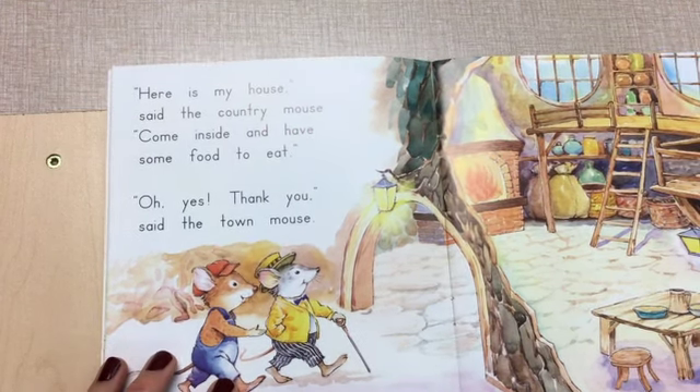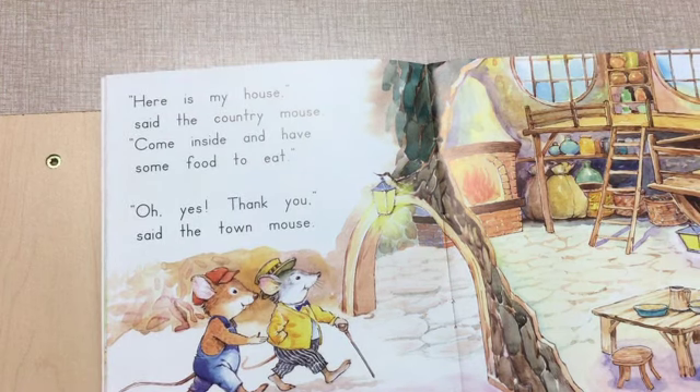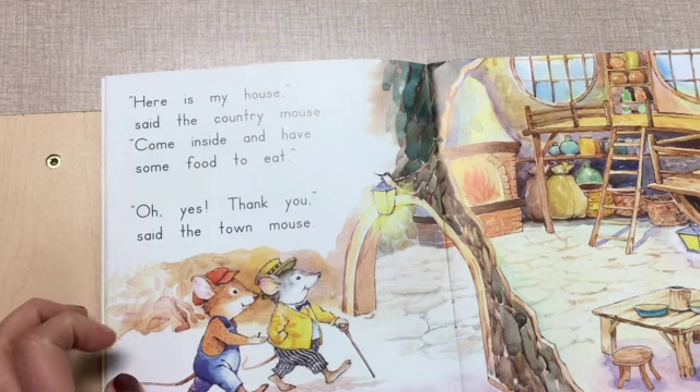Here, let's read on. Here is my house, said the country mouse. Come inside and have some food to eat. Oh, yes. Thank you, said the town mouse.